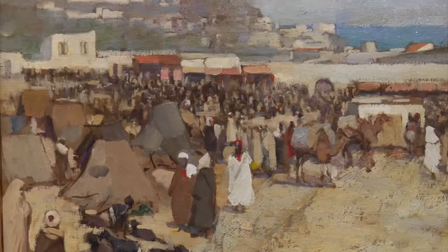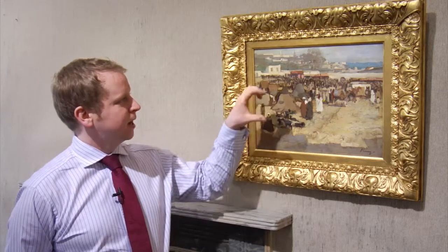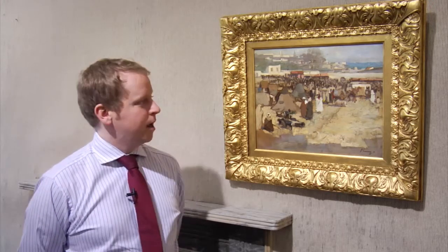We can see when we look at the painting what must have attracted Lavery to this location. We can see this shimmering white bright light and the exotic architecture throughout the background, which must have presented Lavery with a completely different challenge to what he would have been accustomed to painting in London.